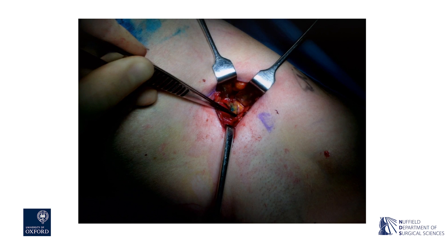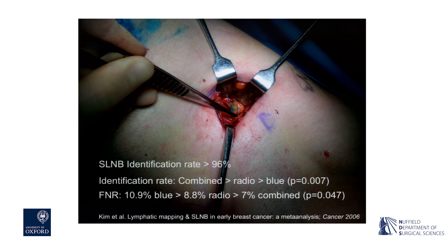Sentinel node biopsy is now an operation that not only breast surgeons, but also other general surgeons are aware of. It's an operation that we now carry out routinely. It has a success rate, an identification rate, in excess of 96%. In our own hospital, the success rate is 98.6%, and you will find similar numbers at other sites.